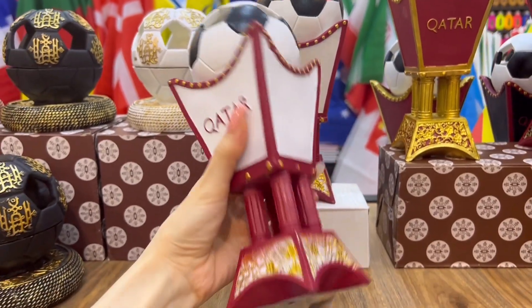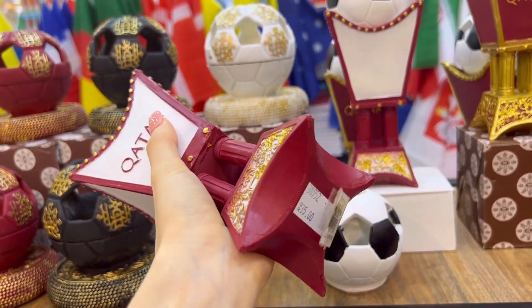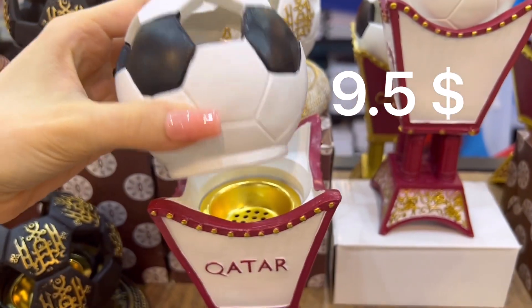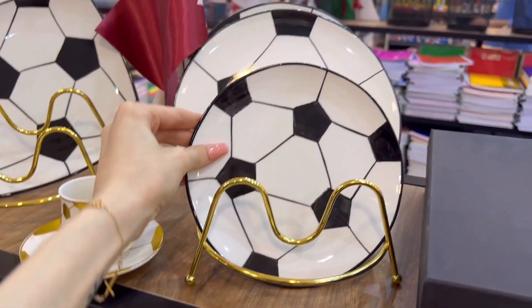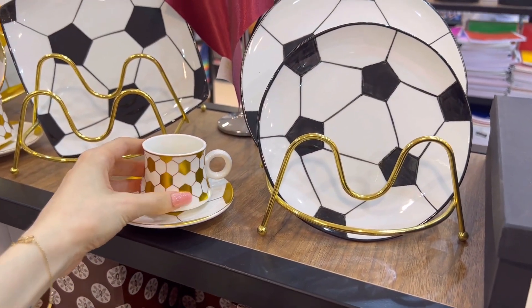How much is this? 35 rials - and this is for a candle, it's so cute! Here you have the whole set, and this is an even smaller plate. You have these coffee cups too.